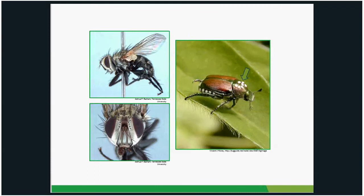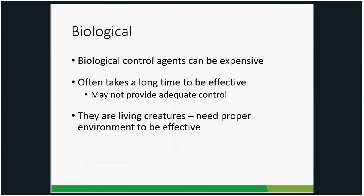A few notes on biological control: it can be fairly expensive depending on the type, and it often takes a decent amount of time for populations to build up enough to provide effective control. Results depend on how high Japanese beetle populations are. They are living creatures requiring the proper environment — for example, nematodes must be properly watered into the soil or they'll dry out on the grass blades and die.